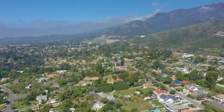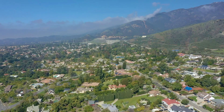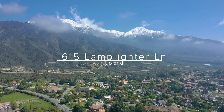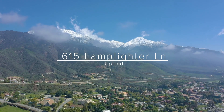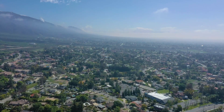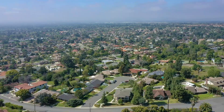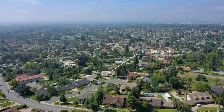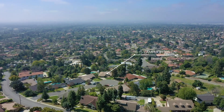If you're looking for your dream home, you'll find it right here in the beautiful foothill community of San Antonio Heights in Upland. This is one of the most desirable places to live with its long-established neighborhoods, gorgeous homes on generous lots, and an excellent school district.